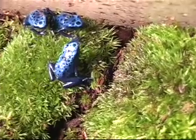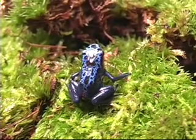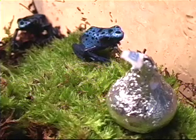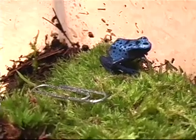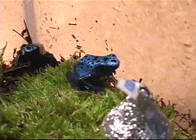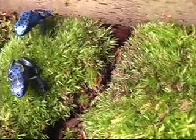Right now they're so tiny they're just eating wingless fruit flies, which is a species called Drosophila melanogaster. It's a tiny little fly that they eat, and they eat lots of them. Eventually they will be in the Nature's Trading Post where you'll be able to see them along with our other tree frogs from South America, the red-eyed tree frogs.